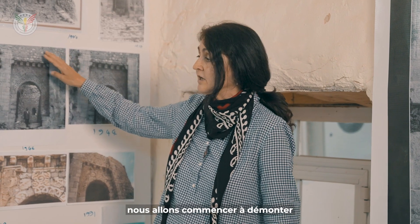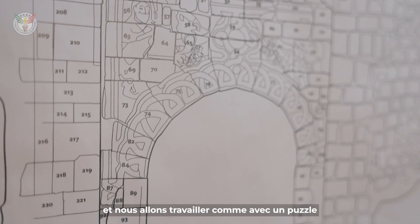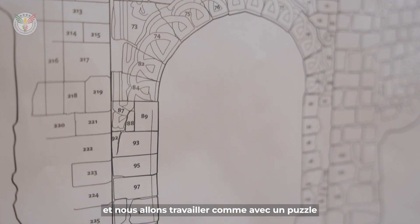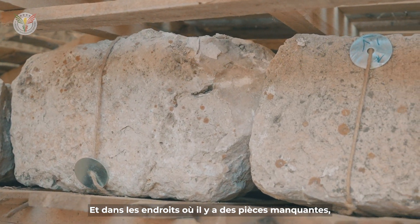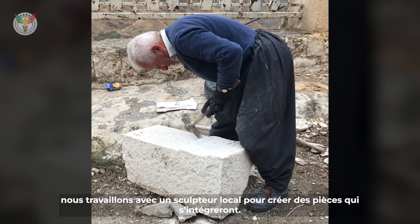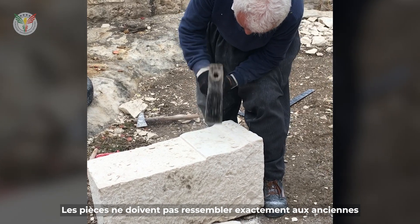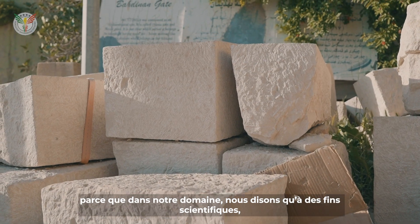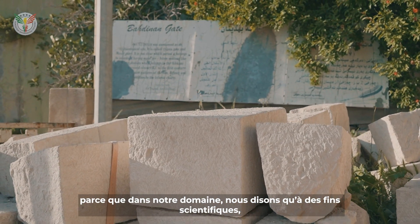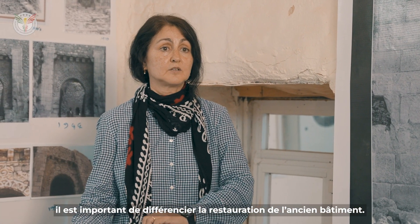So these now need to be taken down and replaced in the correct place for the gate. We're going to begin to take down the upper part of the gate, lay the pieces down on the ground, and work like with a jigsaw puzzle — putting the pieces back where they belong. In the places where there are missing pieces, we work with a local sculptor to create pieces that will fit in. The pieces must not look exactly like the old ones, because in our field, we say that for scientific purposes, it's important to differentiate between the restoration and the ancient building.